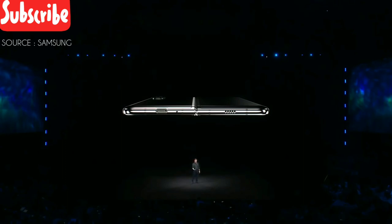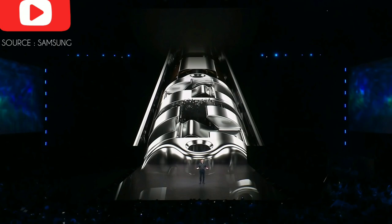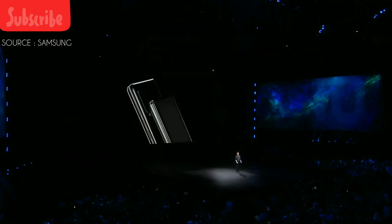One of the biggest challenges was building the backbone of the device — something that could hold strong even after hundreds of thousands of folds and unfolds. The hinge's multiple interlocking gears are hidden, giving the device a seamless, elegant look.